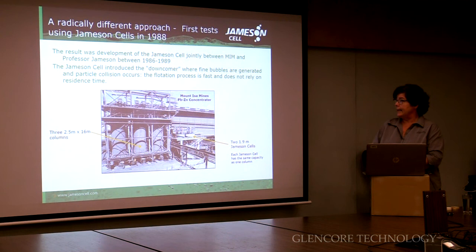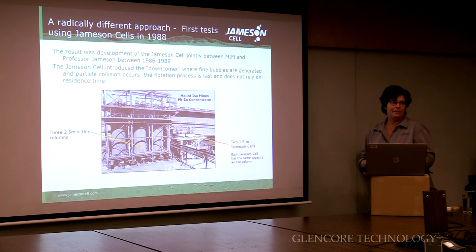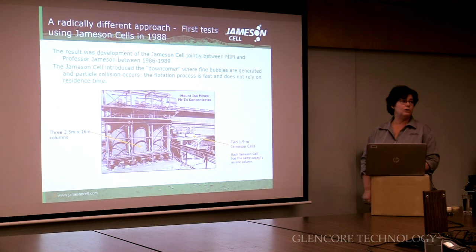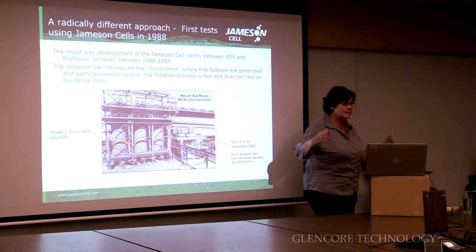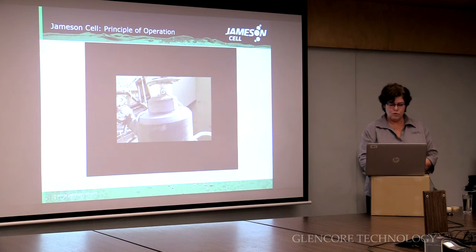The first Jamison cell tests were done in the late 80s. These are the first two cells that were installed in the lead-zinc concentrator at that time — the result of that work between Mount Isa Mines and Graham Jamison. He developed the concept of the downcomer. In the downcomer, fine bubbles are generated and they can't help but collide with particles. So the particles and the bubbles are brought together forcibly, meaning the process is very fast and doesn't require the large volumes of a column. These three columns installed in the early 80s are very large — these two Jamison cells of equivalent volume do the same flotation work. You can see there's a huge saving in real estate because the Jamison cell is so much more efficient.